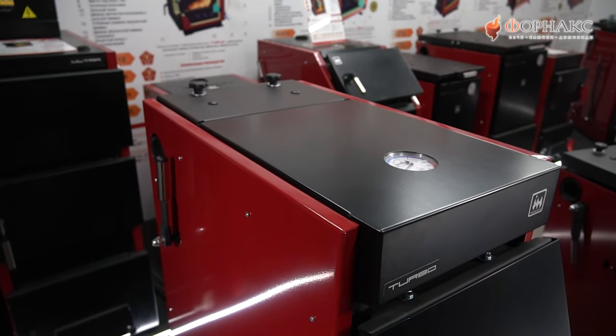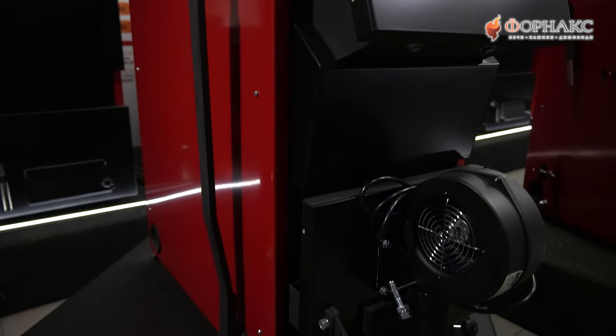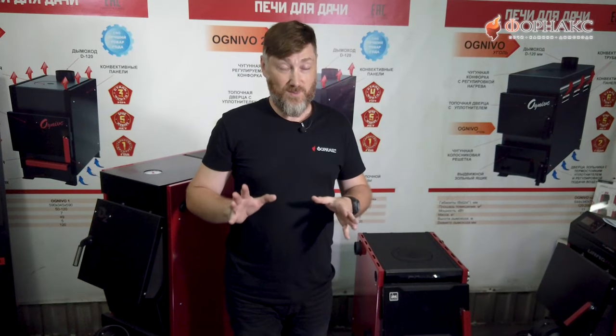Компания хорошо уже знакома нашим покупателям, зрителям канала Fornax Film. В ассортименте огромное количество линеек твердотопливных отопительных котлов — котлов, работающих на дровах, на угле, на пеллетах, работающих в полуавтоматическом и в автоматическом режиме. Ролики у нас есть на канале — очень интересная продукция, можно посмотреть. Но сегодня речь пойдет о крайне бюджетном котле.